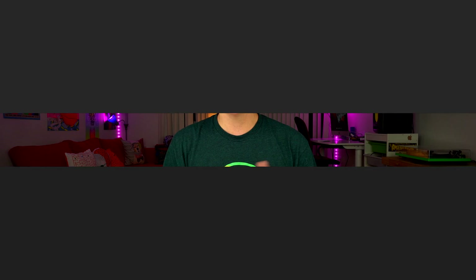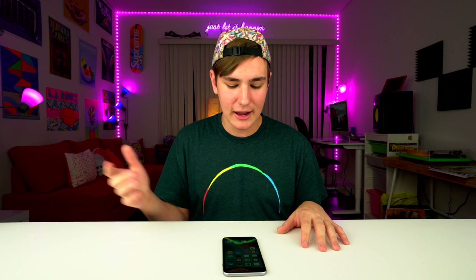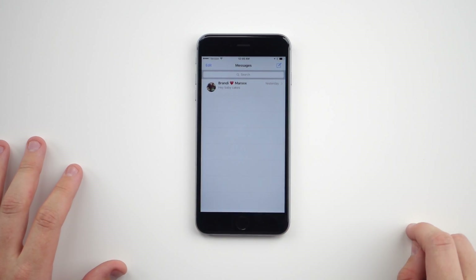So Apple dropped iOS 10 yesterday, it has a ton of cool new features. I'm really drawn to iMessage, and I think it's safe to say that iMessage has become cool again. Ever since Apple released iMessage like five years ago, it really hasn't been cool — it kind of lost its wow factor the year after it came out. But iOS 10 has brought the cool features back. So let's check it out, pulling up iMessage right here.